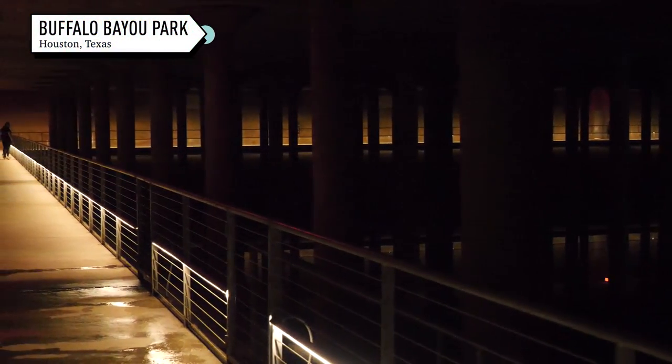It is one of the projects of Buffalo Bayou Partnership to revitalize Houston's historic waterway. One thing people can expect is for it to be cooler than it is outside. They can also expect a dimly lit space with no windows and a really long echo.